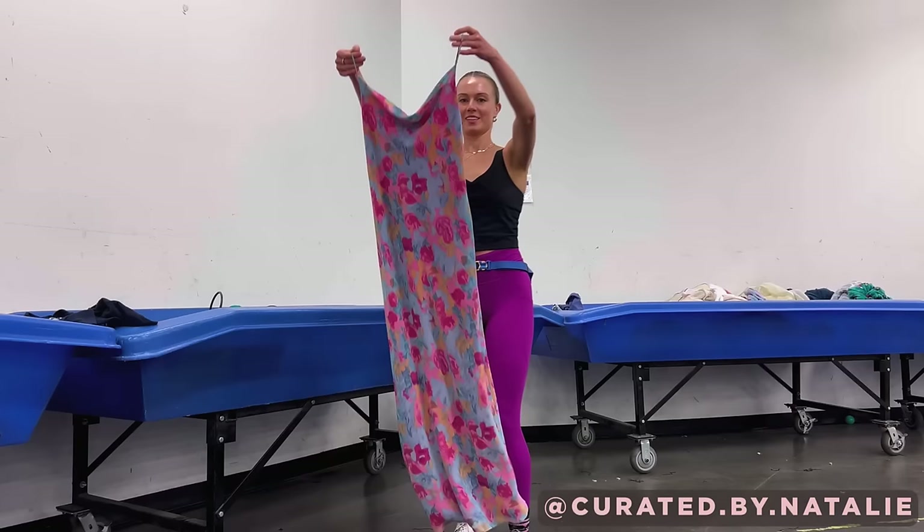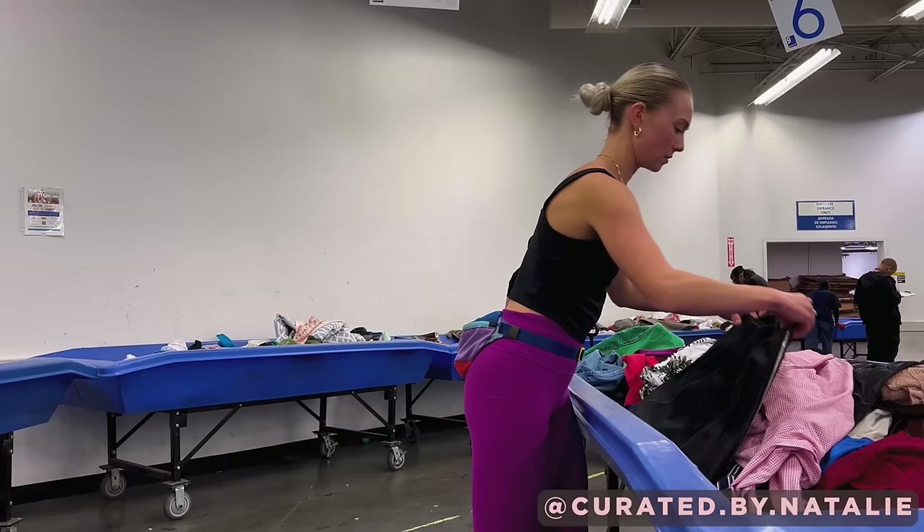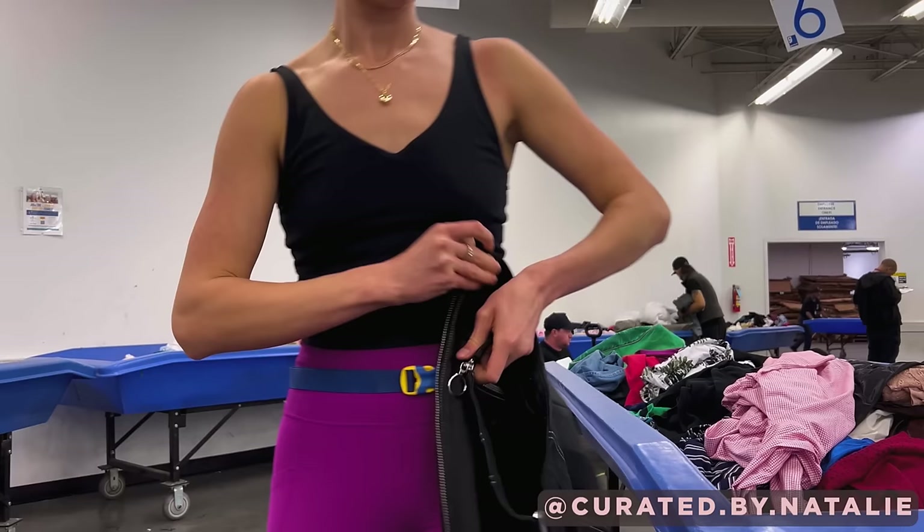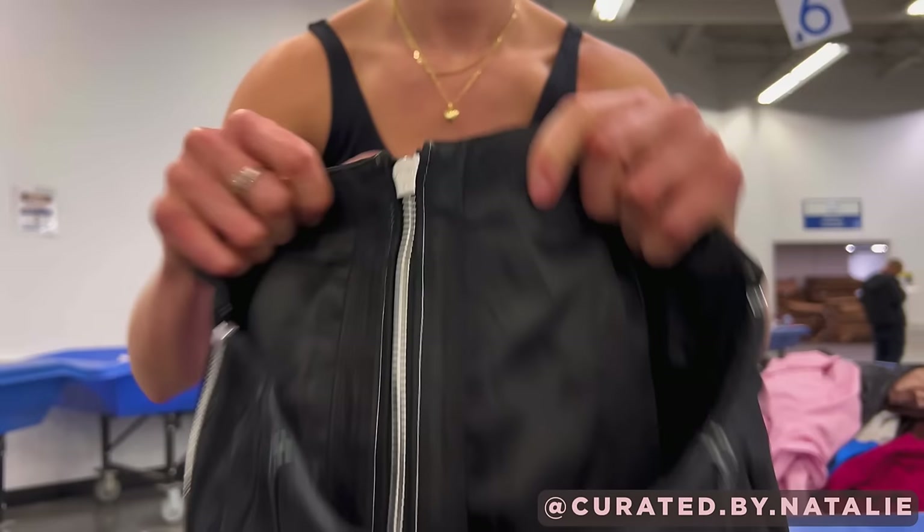Another gem in the same bin: a leather mini skirt. It looks really similar to some Alexander McQueen styles. I don't think it is, but there is no brand or tag. However, I can tell it's really quality by the hardware, the material, the fact that it's lined, and overall just really well made.